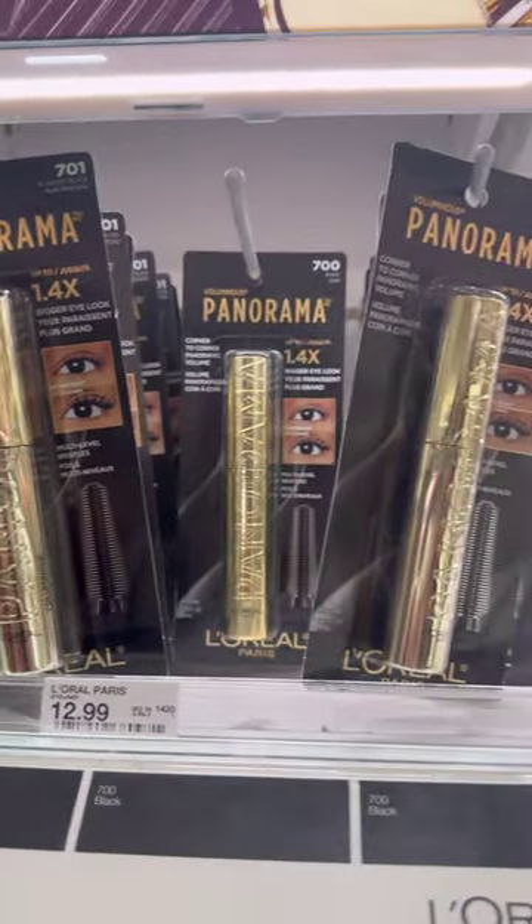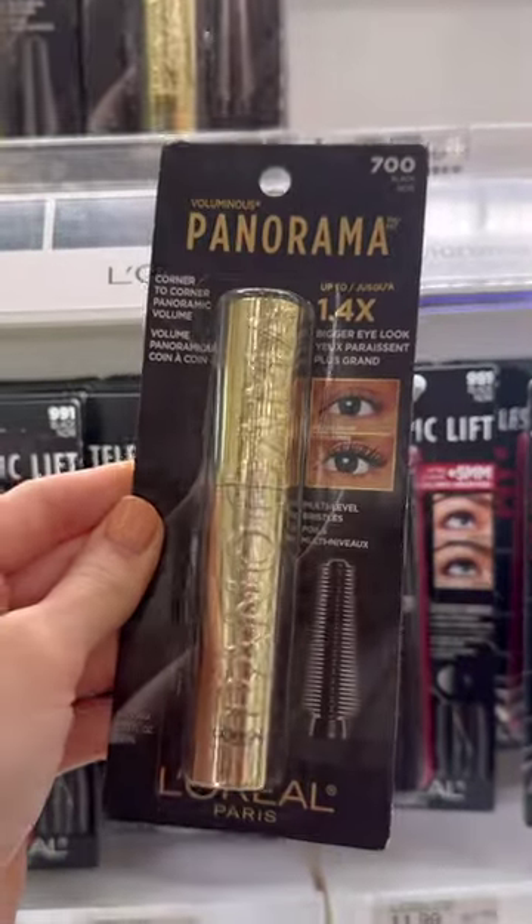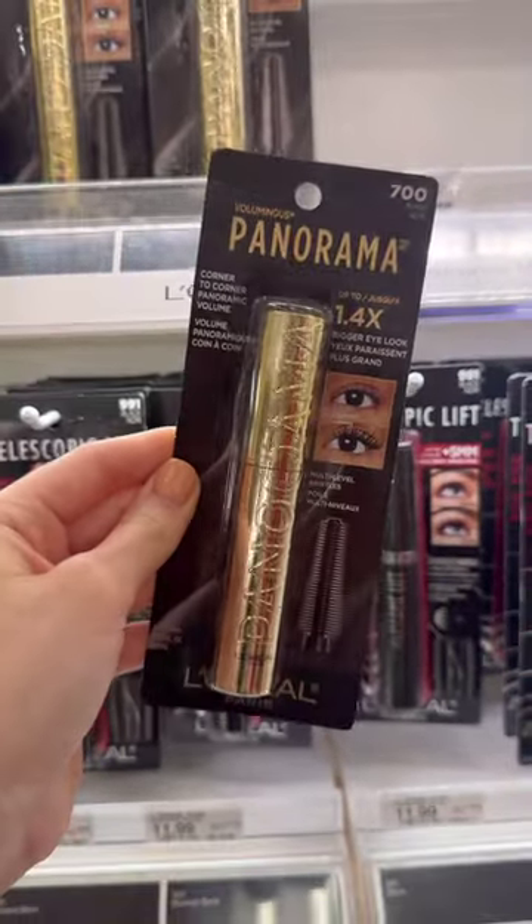The new L'Oreal Panorama Mascara is hands down one of the best mascaras I've tried. If you haven't tried this, you need to go pick it up ASAP.